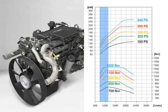At all engine ratings, the favorable progression of torque across a wide range of engine speeds makes driving economical and requires very few gear shifts.